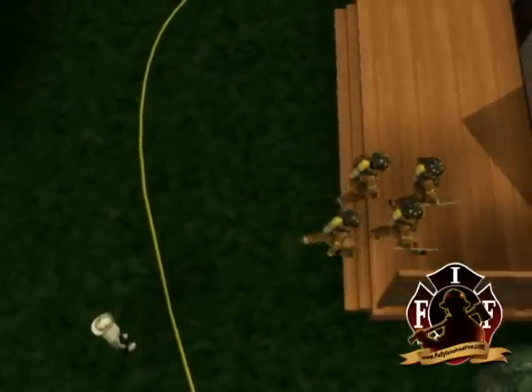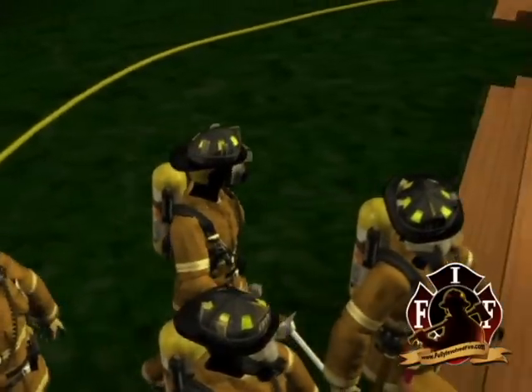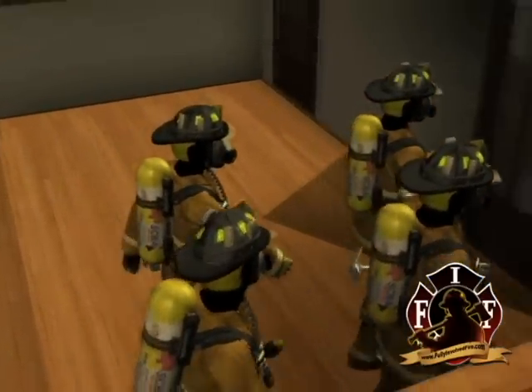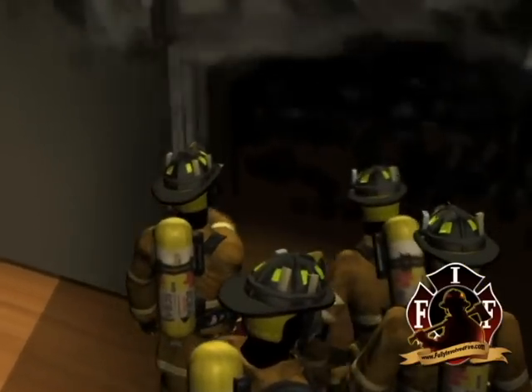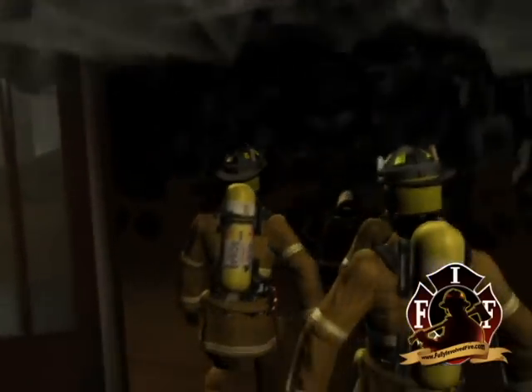Just as a four-man crew from mutual aid number one, including the victim, made entry on the first floor through the Bravo side French doors. This crew would open all available windows. They were instructed to lift the bottom window sashes to minimize property damage in the moderate light gray smoke conditions.